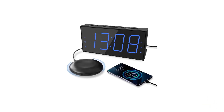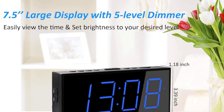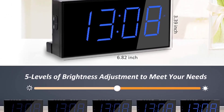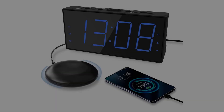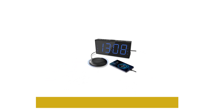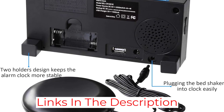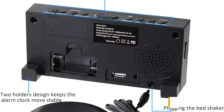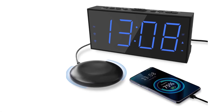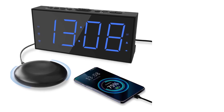Our tester, who is somewhat of a heavy sleeper, found the vibrations surprising but effective, eventually using the vibrating alarm without sound at all. In terms of the clock's display, we appreciated the large, brightness-adjustable digits that are easy to read even without glasses or contacts. On the downside, the bigger overall size makes it a tougher fit for smaller nightstands, and the buttons on top are small and hard to reach — though the snooze button is larger, centered, and easy to access.